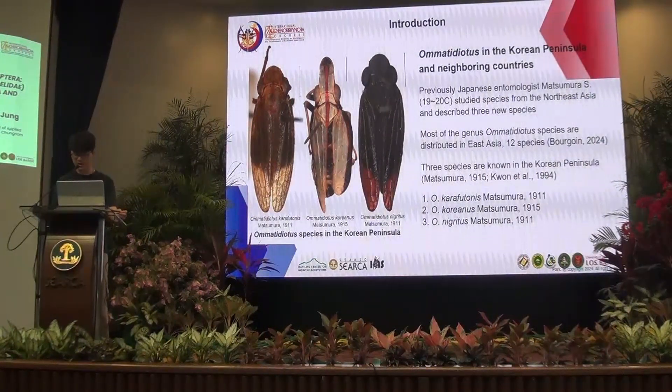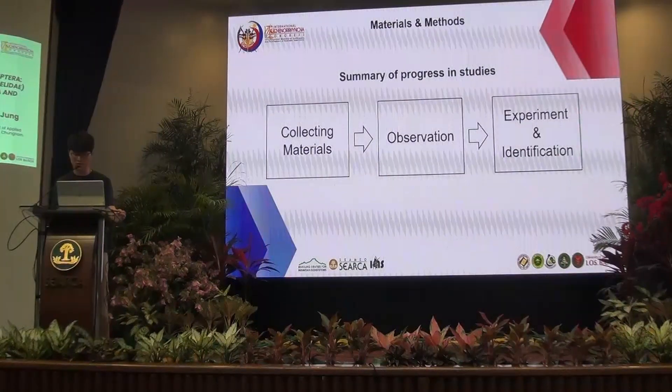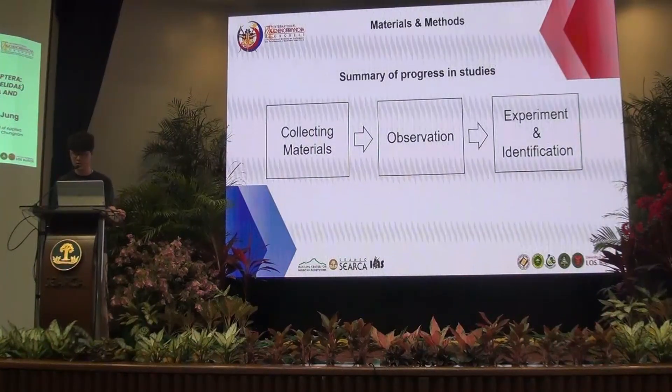For this study, we taxonomically approached the species of the genus Omatidiotus available in the Korean Peninsula and neighboring countries. The research was conducted in the following order: collection of research materials, observation, experimentation, and comparison with previous studies.